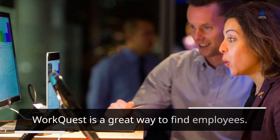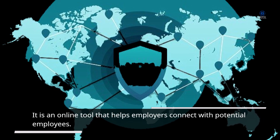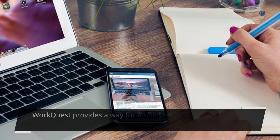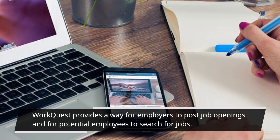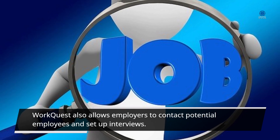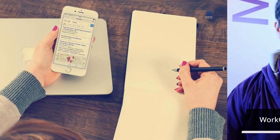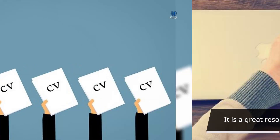WorkQuest is a great way to find employees. It is an online tool that helps employers connect with potential employees. WorkQuest provides a way for employers to post job openings and for potential employees to search for jobs. WorkQuest also allows employers to contact potential employees and set up interviews. It is a convenient, efficient resource for employers and potential employees alike.